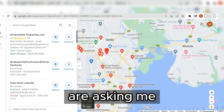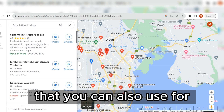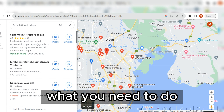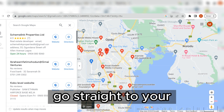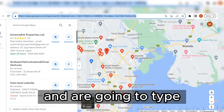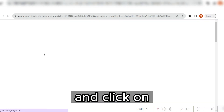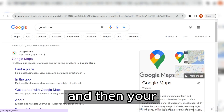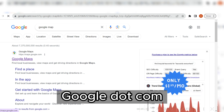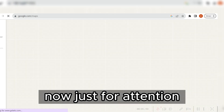Pay attention here — this is going to solve a lot of the questions you're asking in the comment section about how to get access to emails for image submits. What you need to do is go to Google Maps. Once you type Google Maps in your browser and hit enter, go to maps.google.com and click on that particular link.